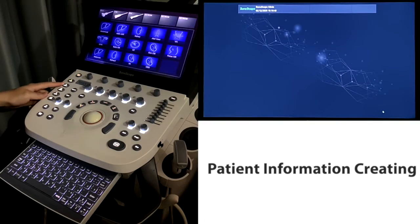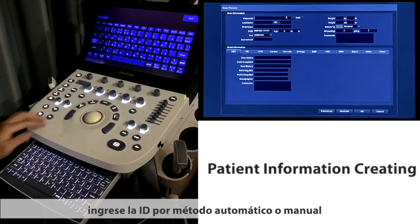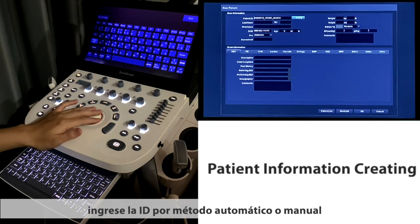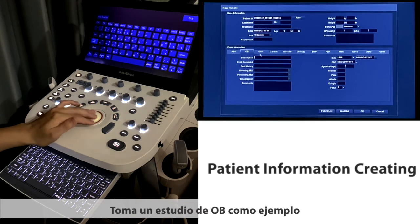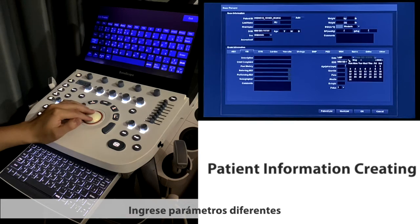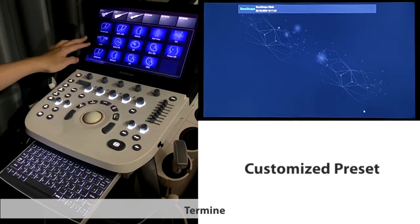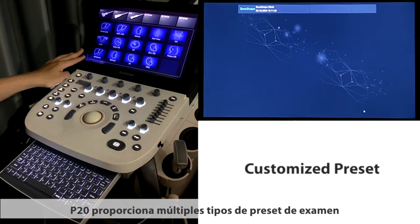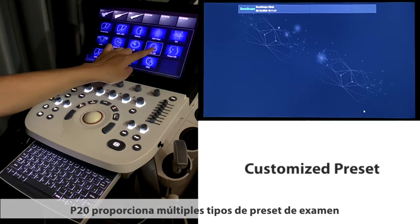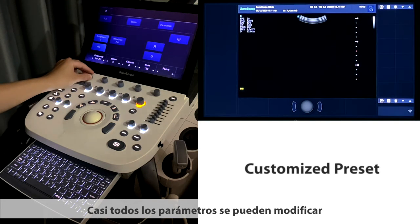For patient information creation, click the patient button and input the ID by auto or manual method. Taking OB as an example, P20 provides multiple types of examination presets covering all kinds of applications, and almost all the parameters can be modified.